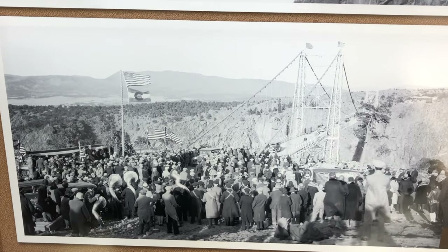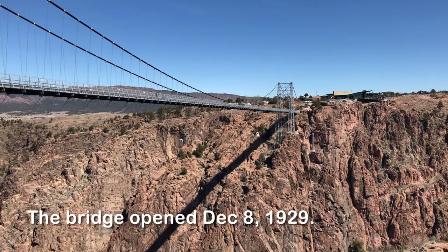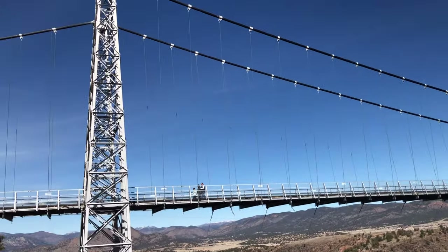It was completed in about six months and opened in late 1929, and for all intents and purposes it's a bridge to nowhere. It was built solely as a tourist attraction and it seems to be working just fine in that regard — it wasn't built to get anything across the river. It was really just built to get people here to enjoy it.